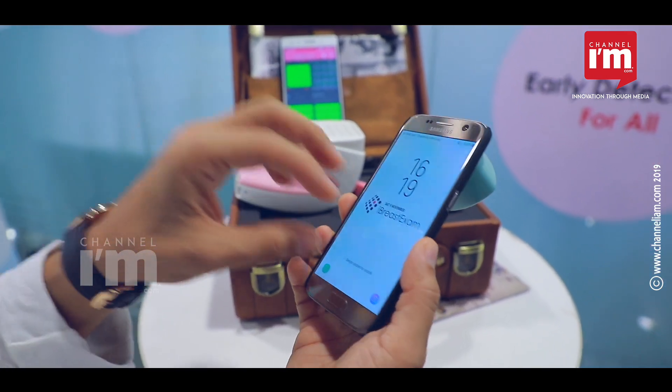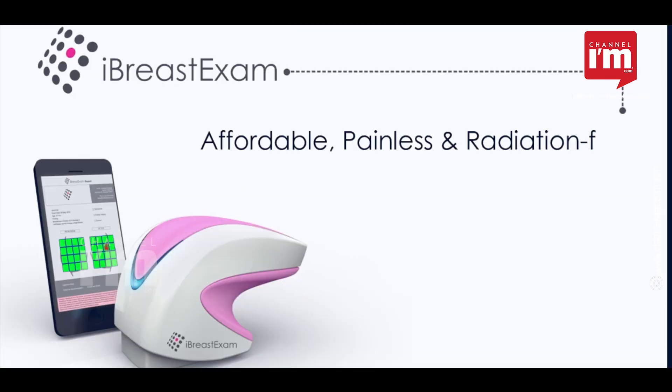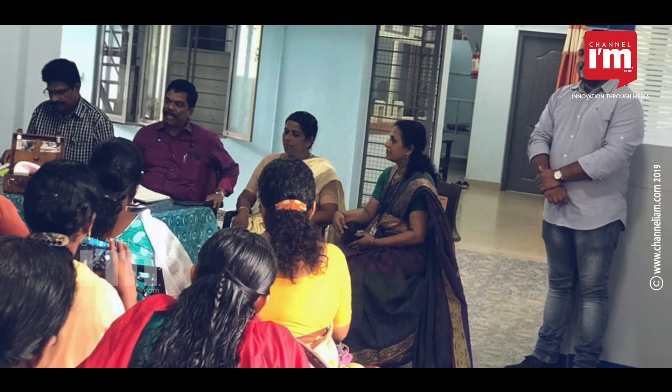It's the world's first mobile colposcope that is connected with a breast examination tool as well. UE Life Science is devising a strategy to extend the cancer detection process through public-private partnership, government, NGO, and CSR projects.